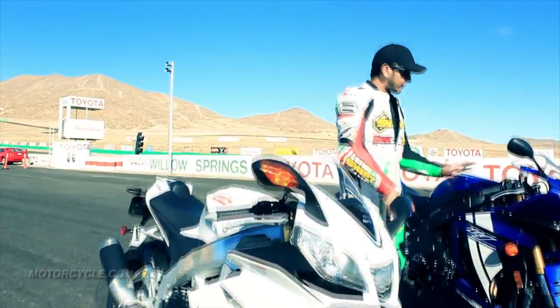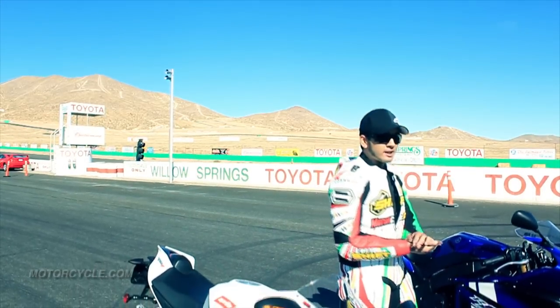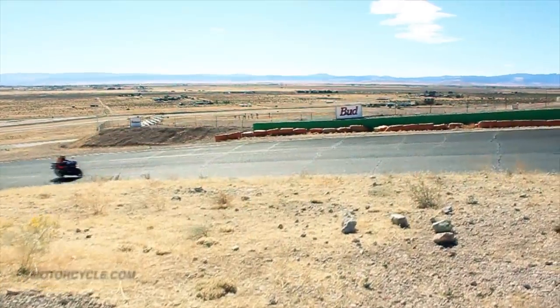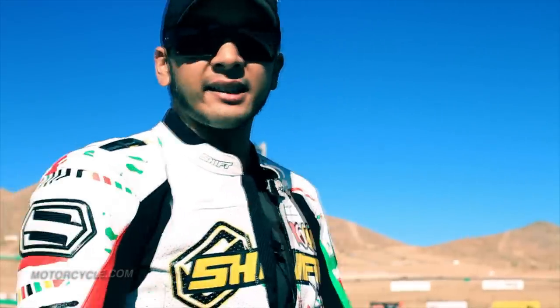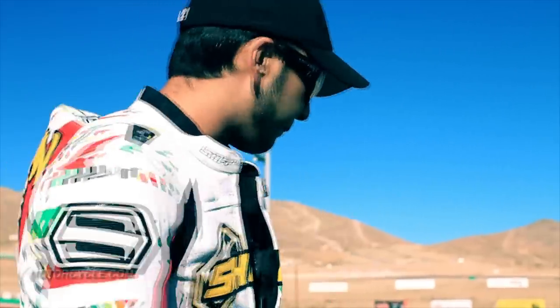The Yamaha is powered by an inline-four engine, 1000cc's. The distinguishing factor is the crossplane crankshaft engine that borrows technology from its MotoGP bikes, which helps with power delivery. You really do get a good sensation and feel between the right hand and the rear tire — you feel super connected to it. It also has traction control, really huge brakes with six-piston calipers. It's one of the wider and heavier bikes in the class, but when you're riding it, it's not that distinguishable.